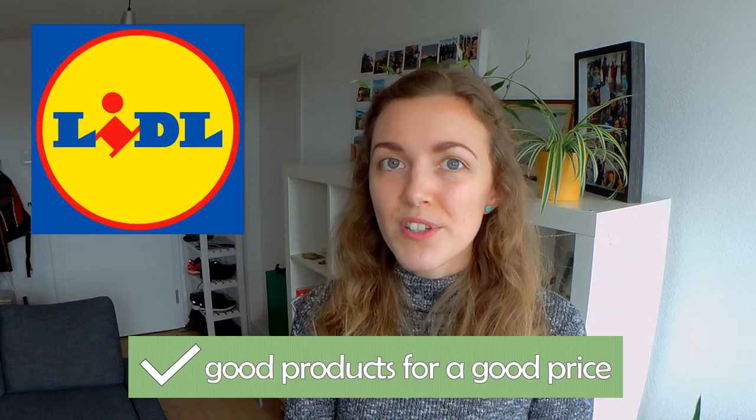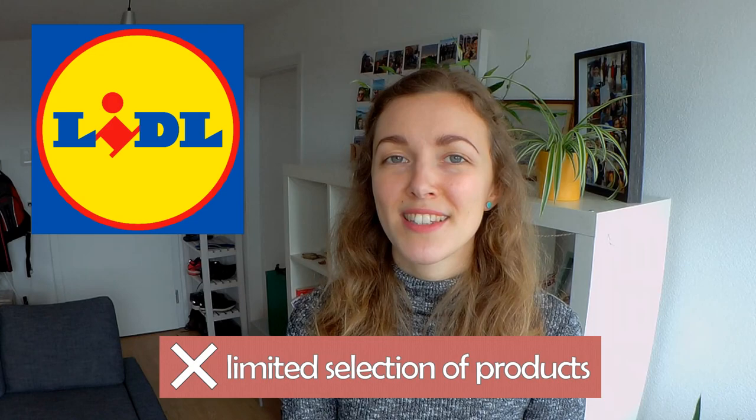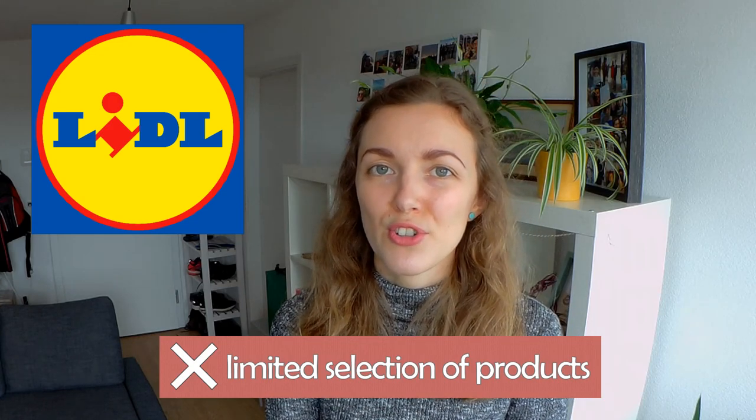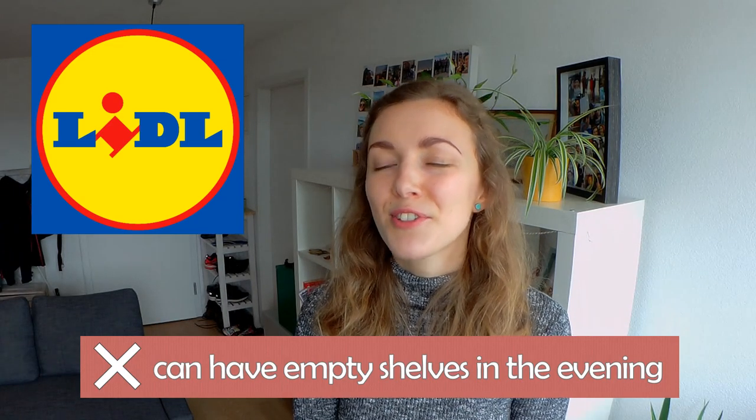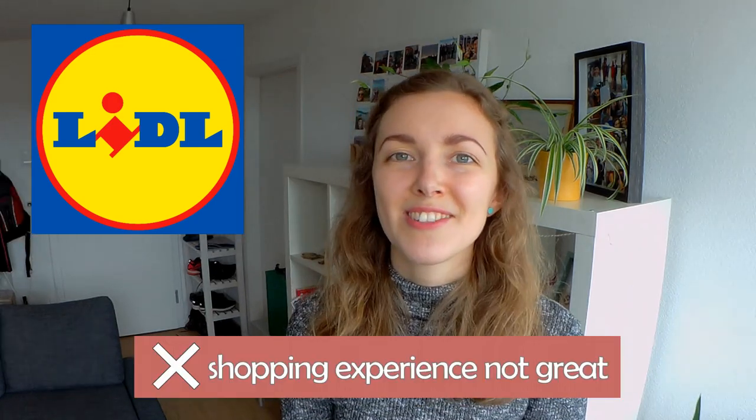Moving on to Lidl — the main pro is that you can get good quality products at a cheaper price, but with the low price come quite a few cons. The first is that they only have a limited selection of items due to the way they run their shops, so if you're a moderately adventurous consumer shopping only at Lidl, you'll probably get bored and there are some things you just can't buy there. Also, Lidl is quite conservative about how much stock they put out, so if you go in the evening, half of the produce aisle will be empty — when it's gone, it's gone. And overall, it's just not as nice a shopping experience as going to Coop or Migros.